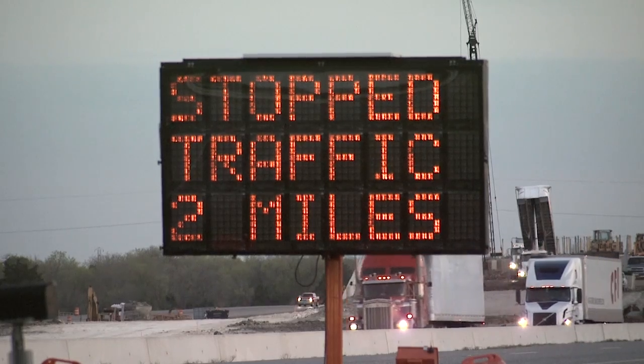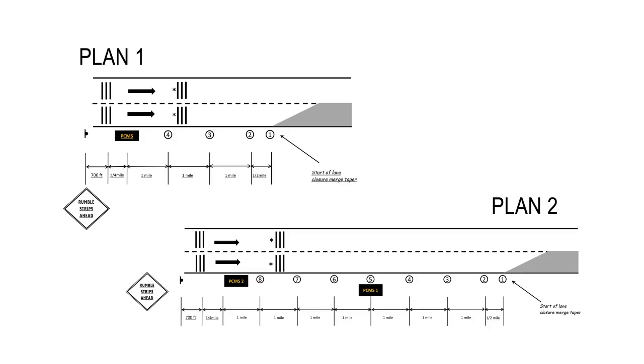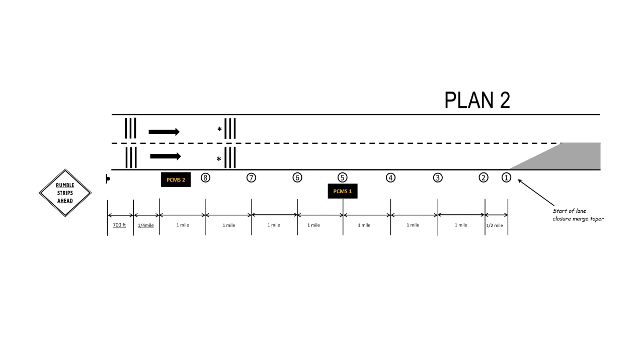Depending on that queue, there are two systems we developed — what we call a plan one and a plan two. If we expect a queue not to exceed three and a half miles, then we have plan one, which is one message board with four traffic sensors. If we expect the queue to extend beyond three and a half miles, then we deploy plan two, which has two message boards and eight sensors.